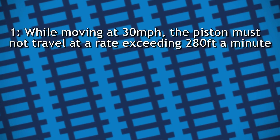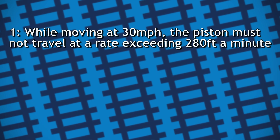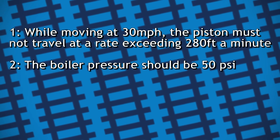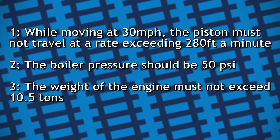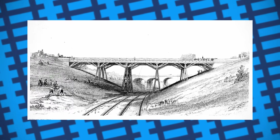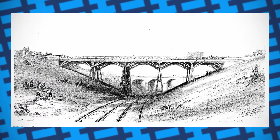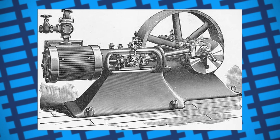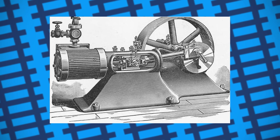1. While moving at 30 miles an hour, the piston must not travel at a rate exceeding 280 feet a minute. 2. The boiler pressure should be 50 PSI. And 3. The weight of the engine must not exceed 10.5 tons. These specifications, however, were very restrictive. Not only were more powerful boilers available, but pistons could travel at a much faster rate without issue, and the railway's infrastructure was capable of supporting much heavier machines.